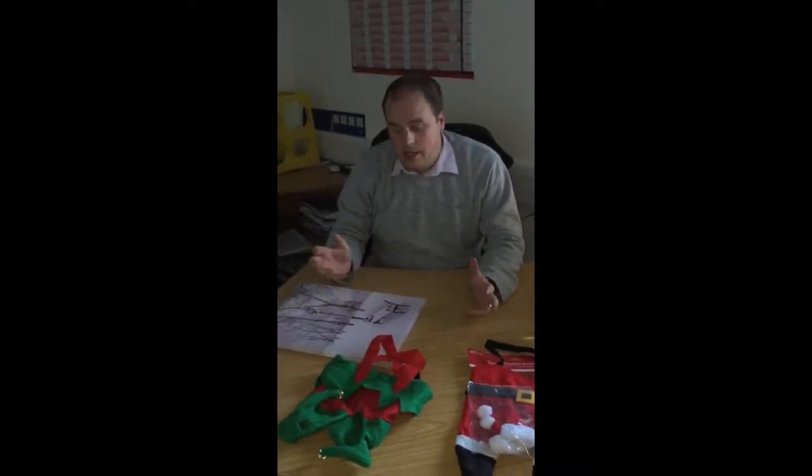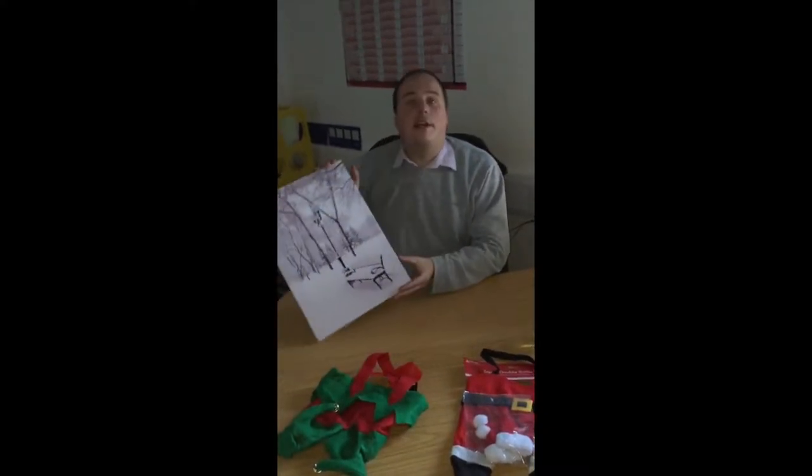Hello and welcome to the House of Party video blog. We've started off in the dark today because one of our products I want to show you is absolutely great for Christmas and has a little nifty feature on it.